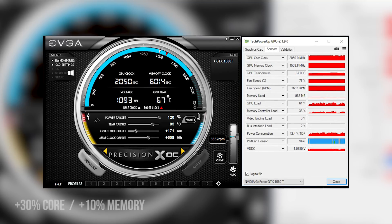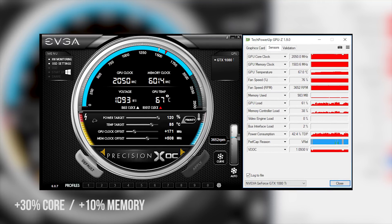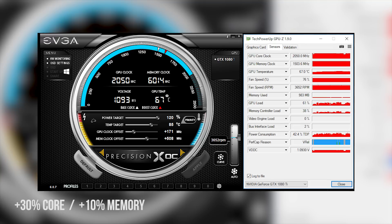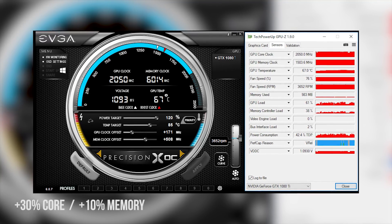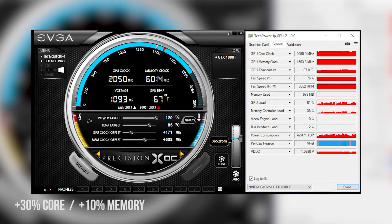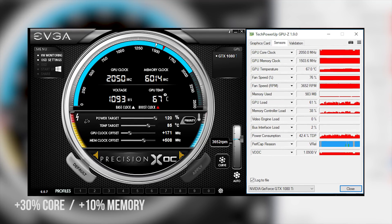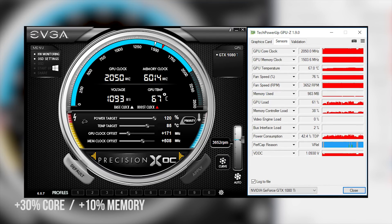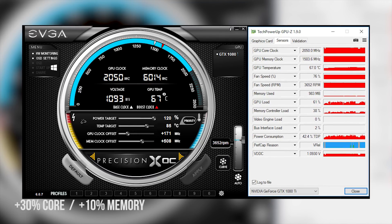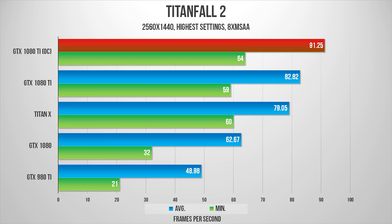For overclocking, pumping a bit more voltage, boosting fan speeds to 75%, and upping the power limit allowed a constant speed of 2050MHz, while the memory had no problems going just over 12GHz. However, I wouldn't recommend too much overclocking on the stock cooler, since that increase in fan speeds resulted in a very noisy gaming environment. Again, I'd recommend waiting for custom cards for a better overclocking experience. With those higher frequencies comes even more impressive performance.